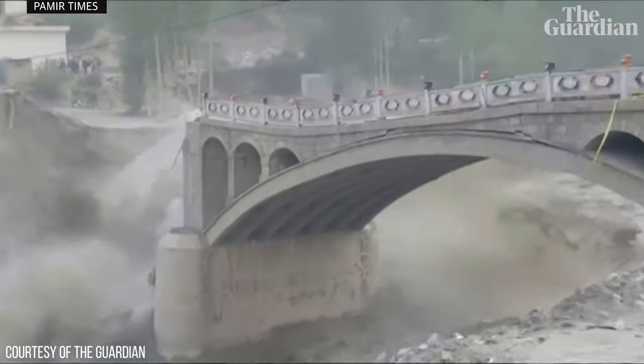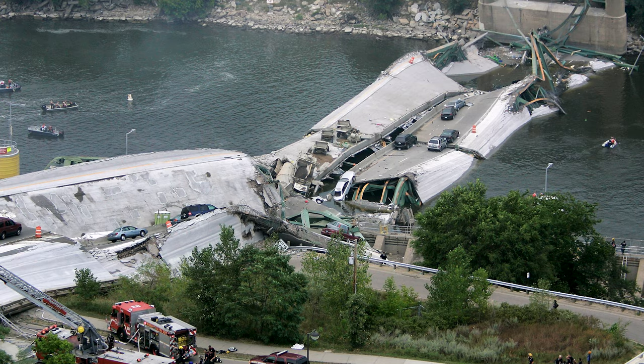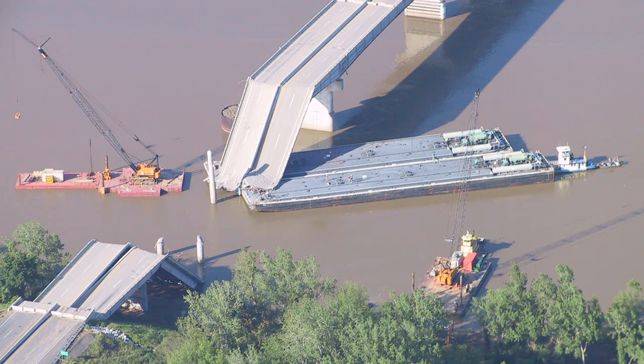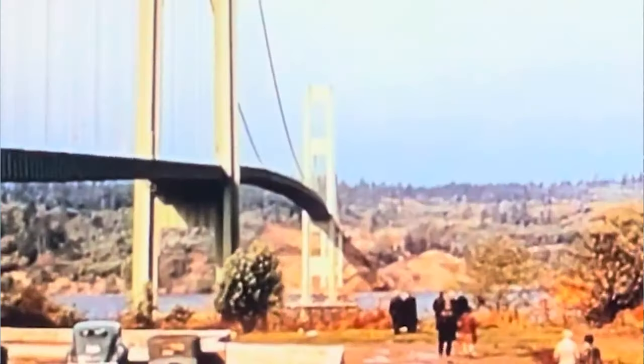Bridges come in all shapes and sizes, and they do collapse more often than you think. They are marvelous structures, but when they fail, it is usually catastrophic. Here are 10 catastrophic bridge collapses explained.